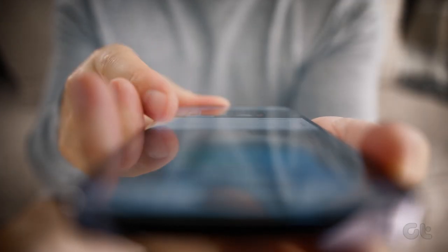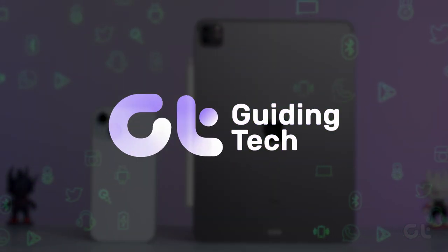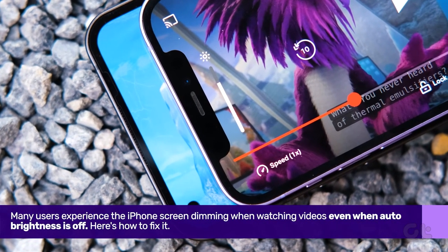It definitely becomes annoying when the brightness keeps changing randomly on iPhones. For many users, brightness keeps changing even when auto brightness is off. This video will help you fix just that. Let's see how to fix it.